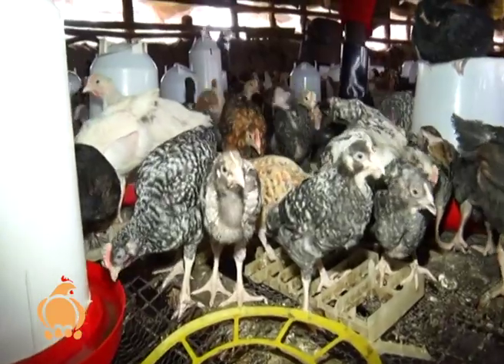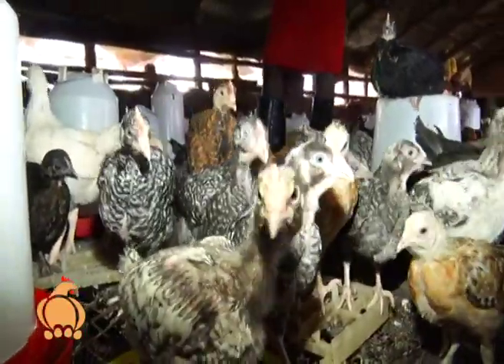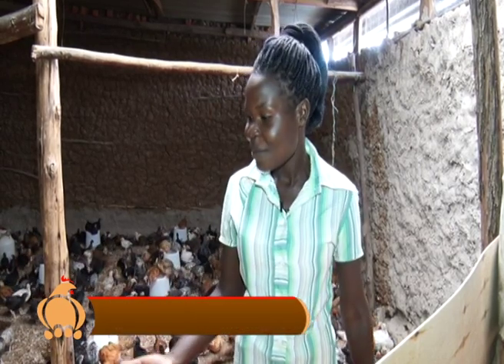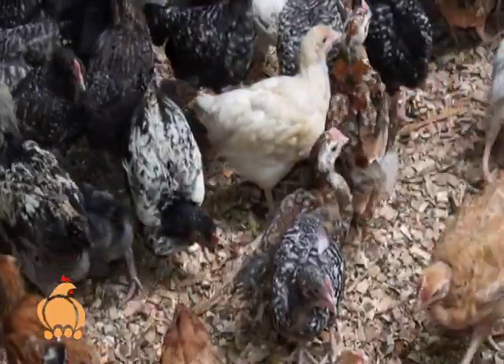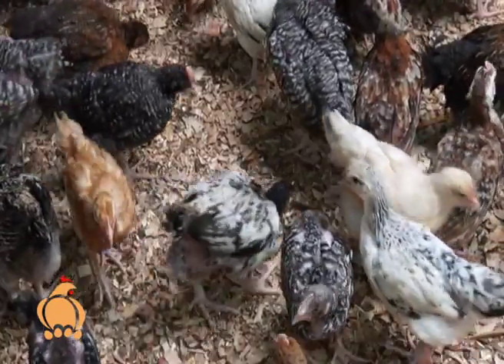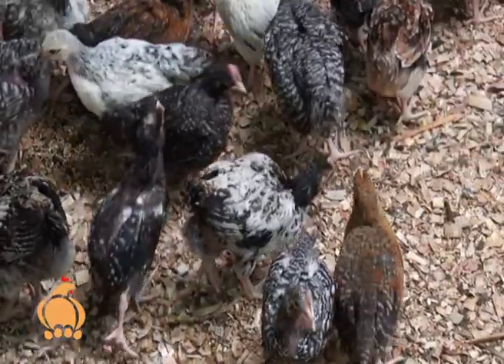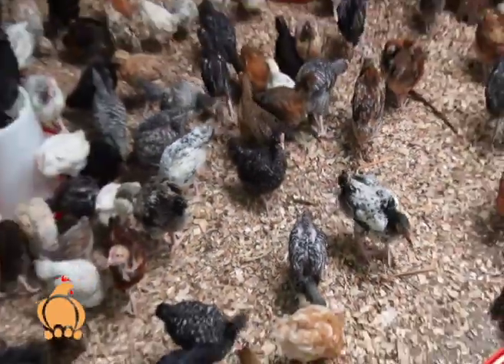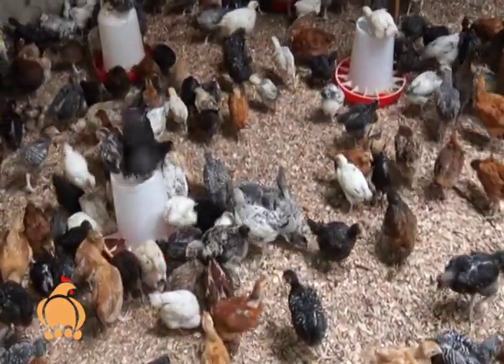Kienyeji — free-range — chicken is the preferred option by consumers from the region. From the brooder, they hold the chicks for about one month, then sell them. But they can also keep all of them — for broilers, meat production, or as layers — since it is an improved breed that can serve dual purposes.